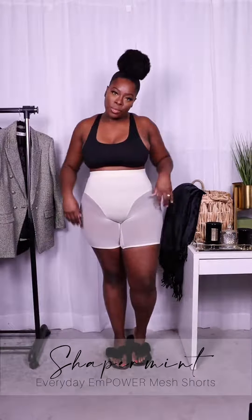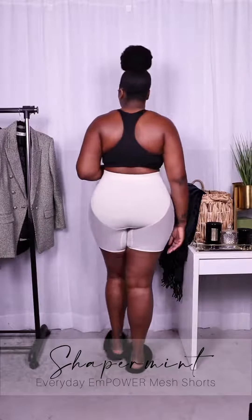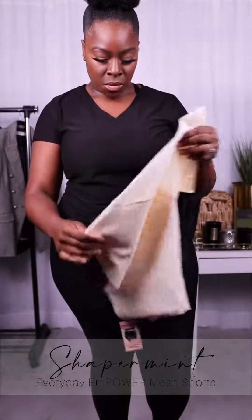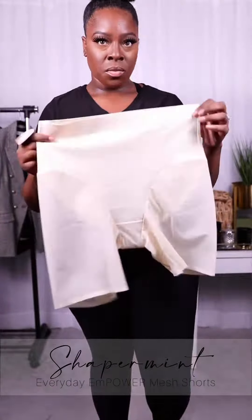These Everyday Shaper Shorts instantly shape from tummy to thigh with a new, comfortable, soft fabric perfect for everyday use. They provide a boost of stretchy, lightweight, durable shaping power designed with a next-level breathability. Get a smooth look in every outfit from casual pants to jeans and tight dresses.